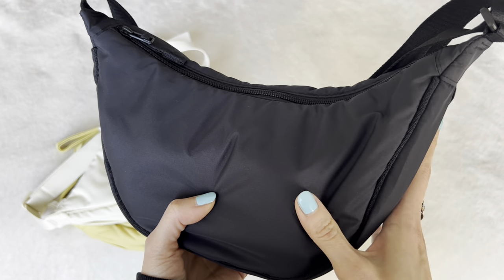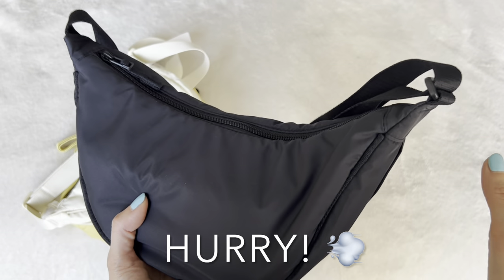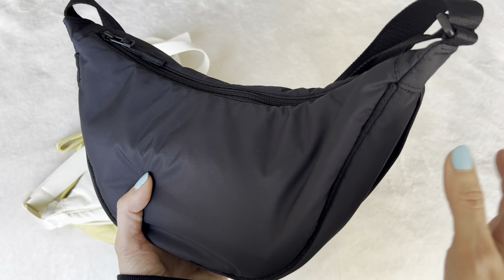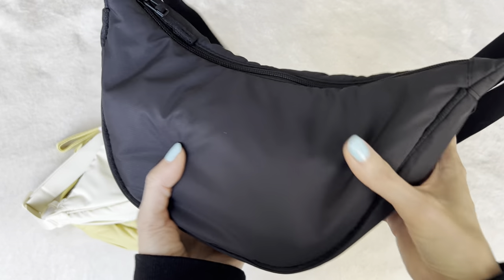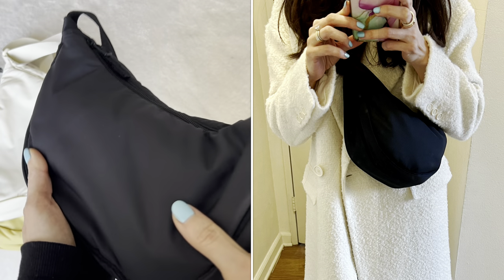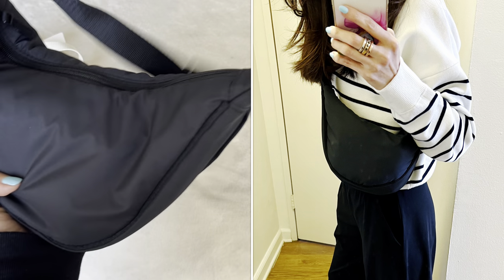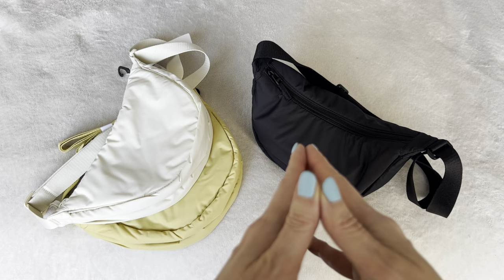If you want the classic black one, I do think it's in stock right now. If you're on the fence — I don't rave about anything I'm not a hundred percent about — get it. Otherwise it's going to be out of stock again. I've seen it go out of stock the last couple of times, but I think today it was in stock. Hopefully it's still in stock by the time I upload this video. Give this video a thumbs up if you enjoyed it and I'll see you all next time!